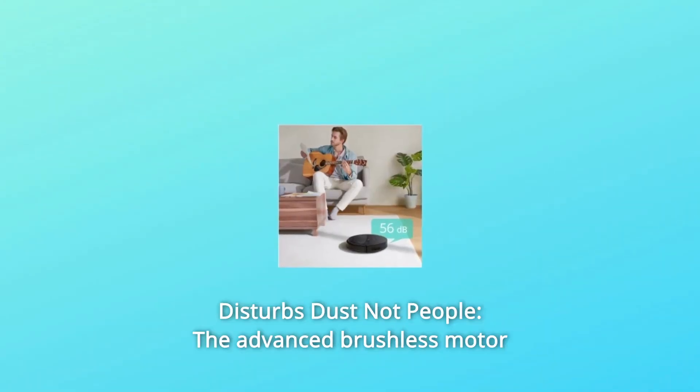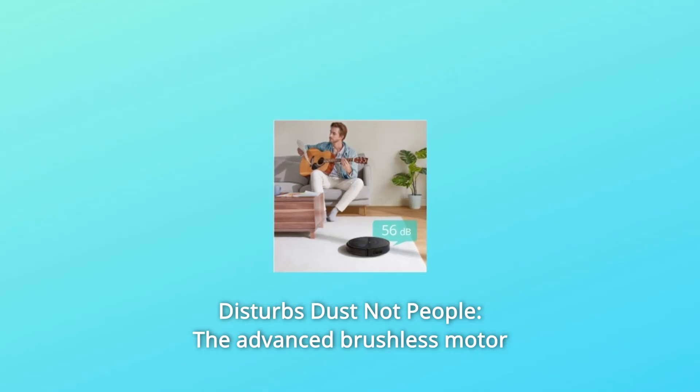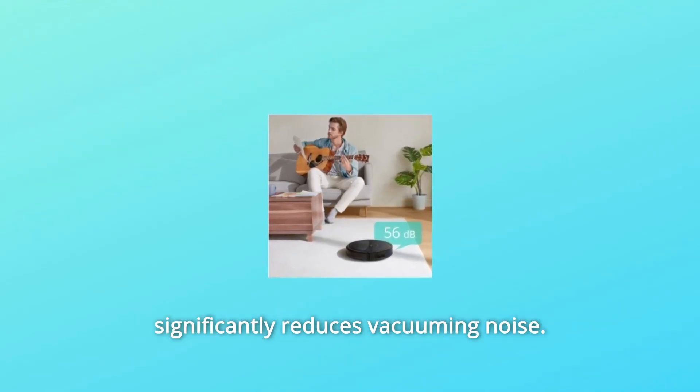Number 5: Disturbs dust, not people. The advanced brushless motor significantly reduces vacuuming noise.